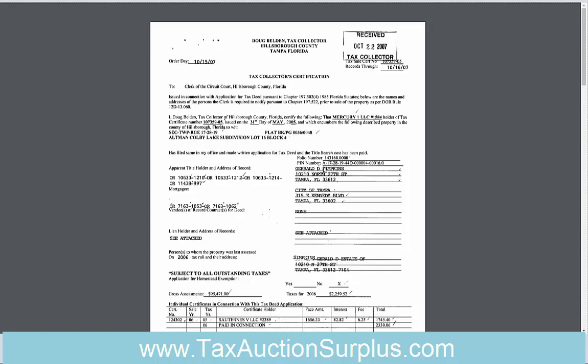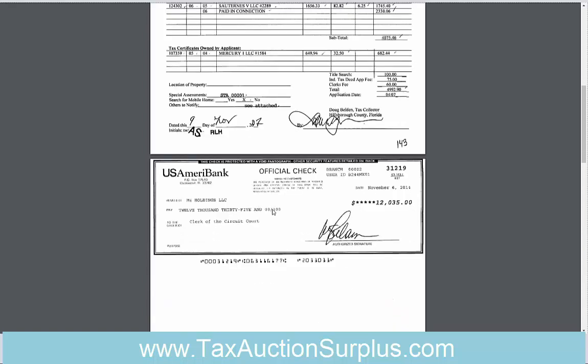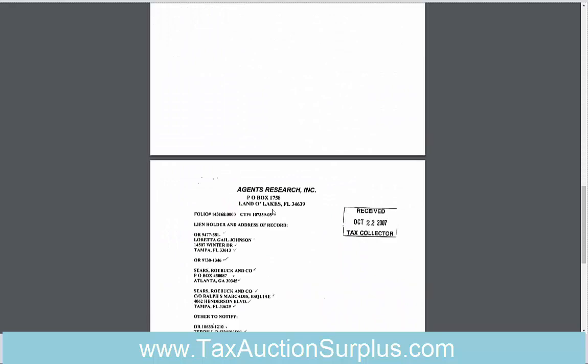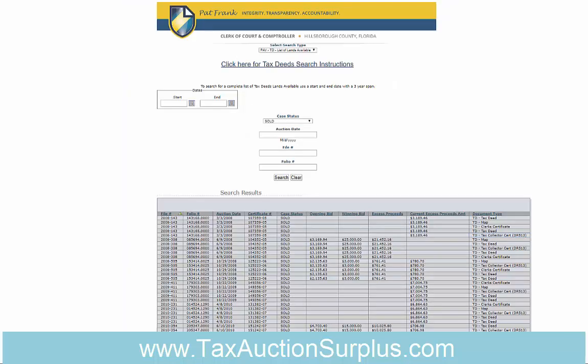Down here they will show if there are any liens, and it says 'see attached,' so I'm just going to scroll — and here is the report that shows you the book and page numbers of the liens, if there are any, so that you could look those up.